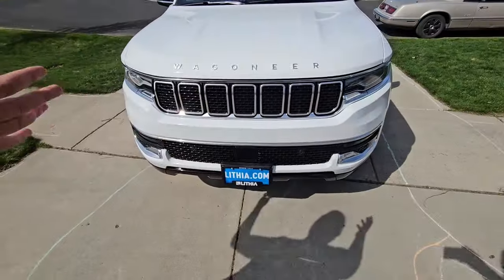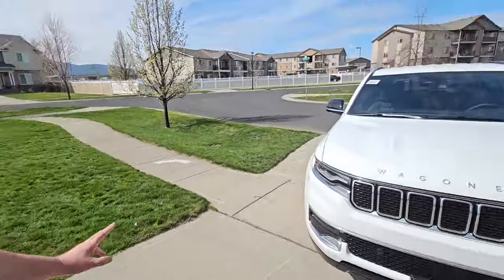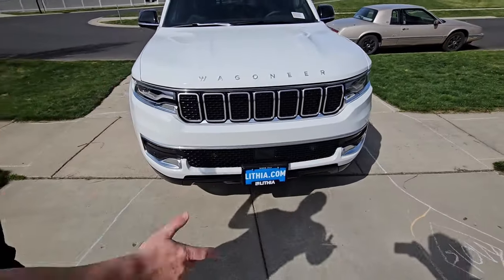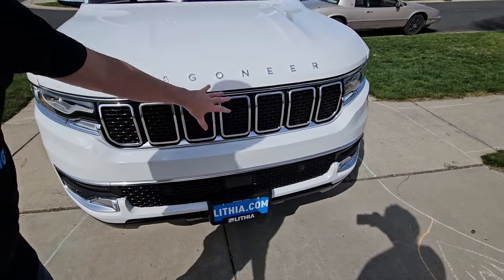Up front, as you can see, this thing is bold, proud, in charge. It makes you feel like you're a king of the road when you're driving this thing. Very big, bold exterior. Definitely spells out as a Jeep. You got the seven-slotted grille.